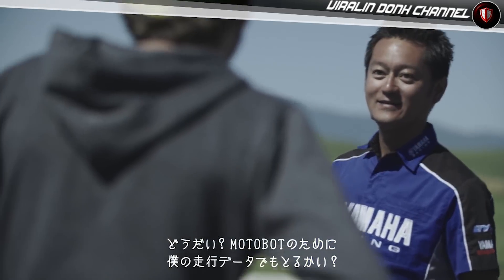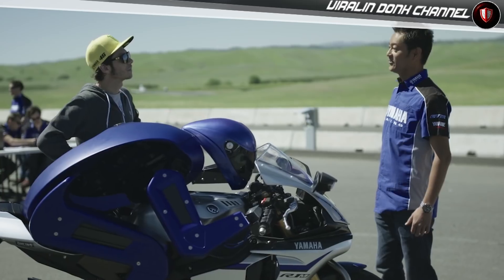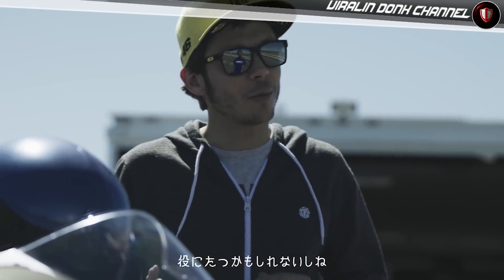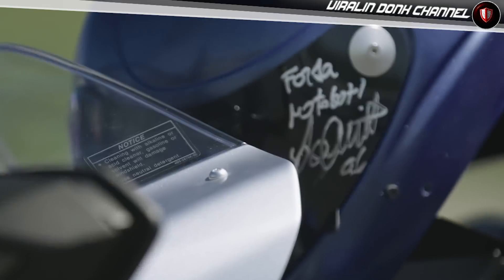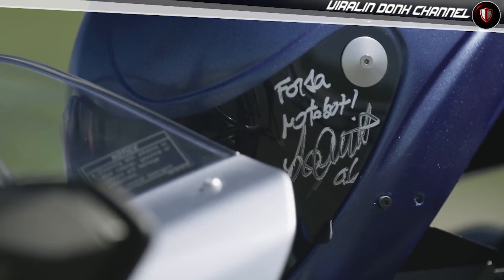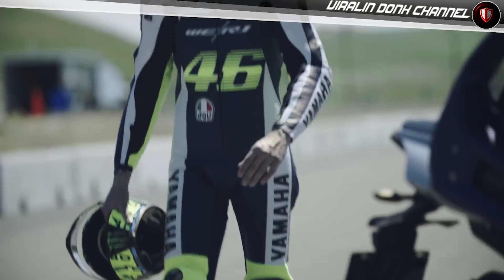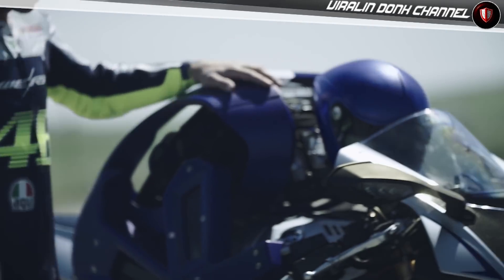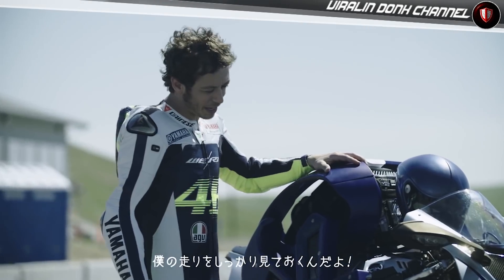How about I help you guys out by doing some laps? Really? Yes, for sure — I think that the data might help you in your work. Hey, Motobot. It's better you watch carefully. Maybe take some notes, eh?